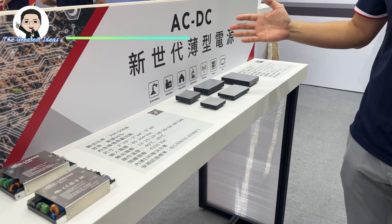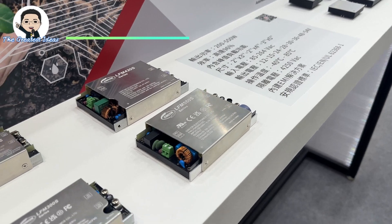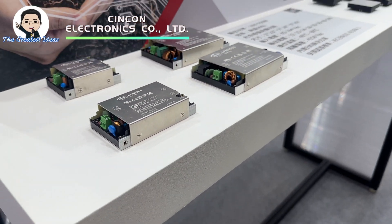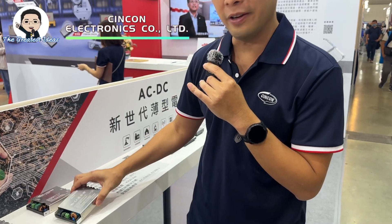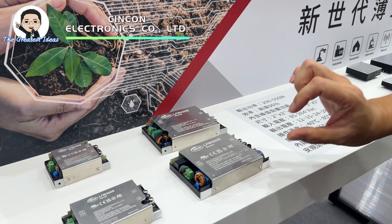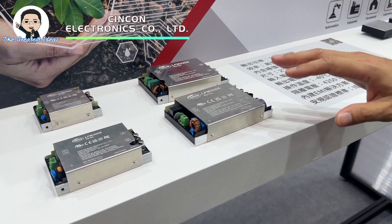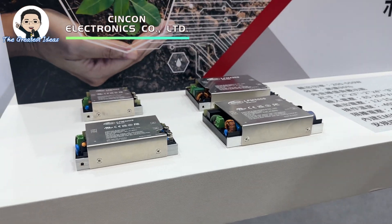One of our most popular products is the sling-type compact size AC to DC power supply. This unit is just one inch high and can deliver 550 watts. It's a sling-type power supply you can put in space-limited, fanless, harsh environments and outdoors — any kind of location.